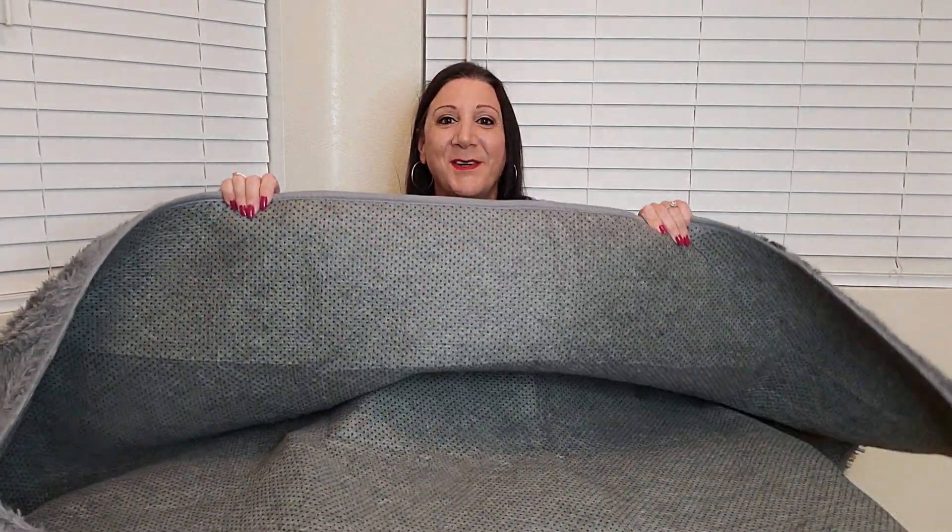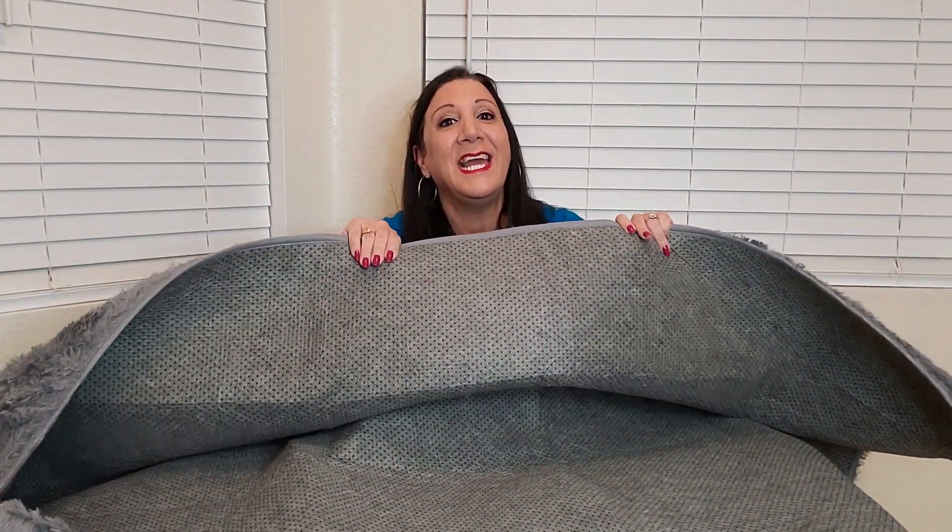Ooh, nice. So this is soft shag and of course it's been vacuum sealed, so let's open it up so it starts relaxing. Now this is in gray, however they have other colors to choose from, and this is four by six feet, however they have other sizes too. The backing has non-skid which is much safer — let's open this up.